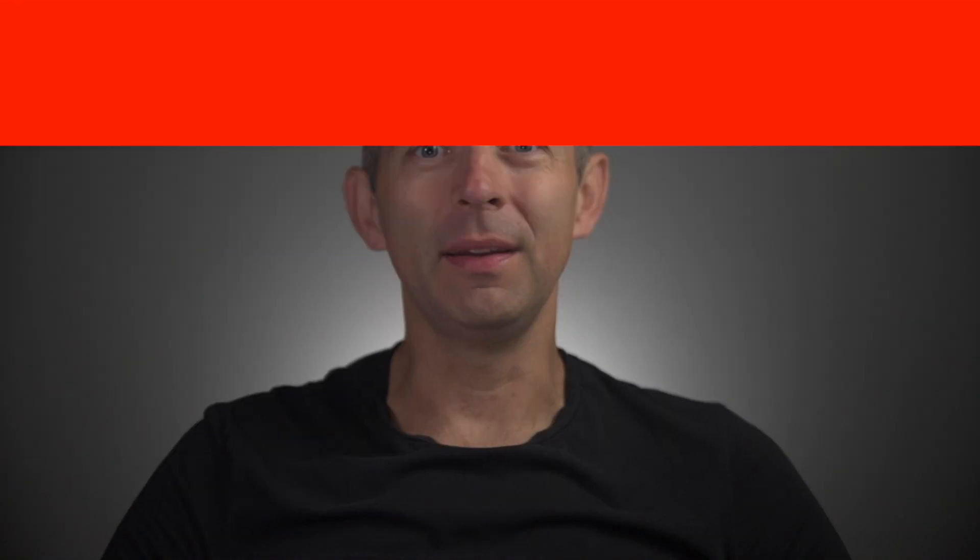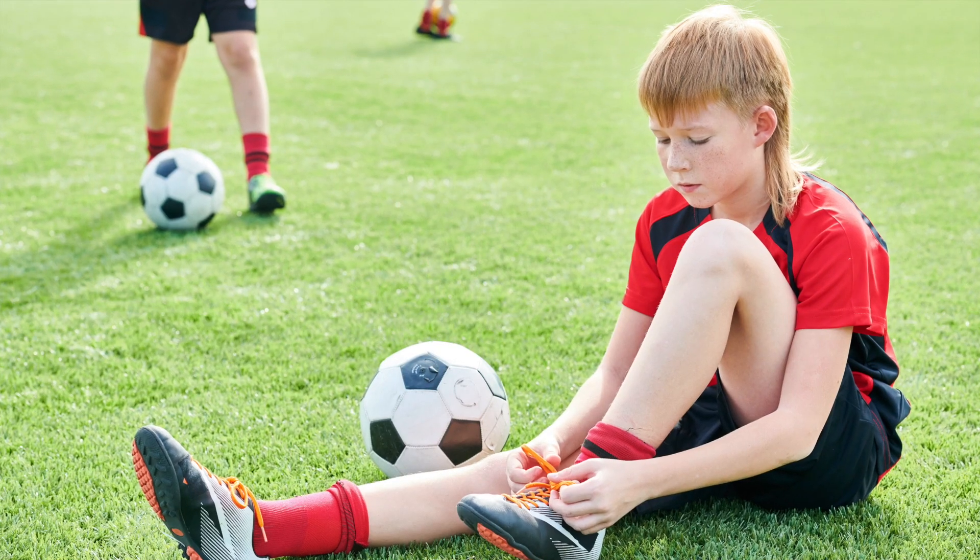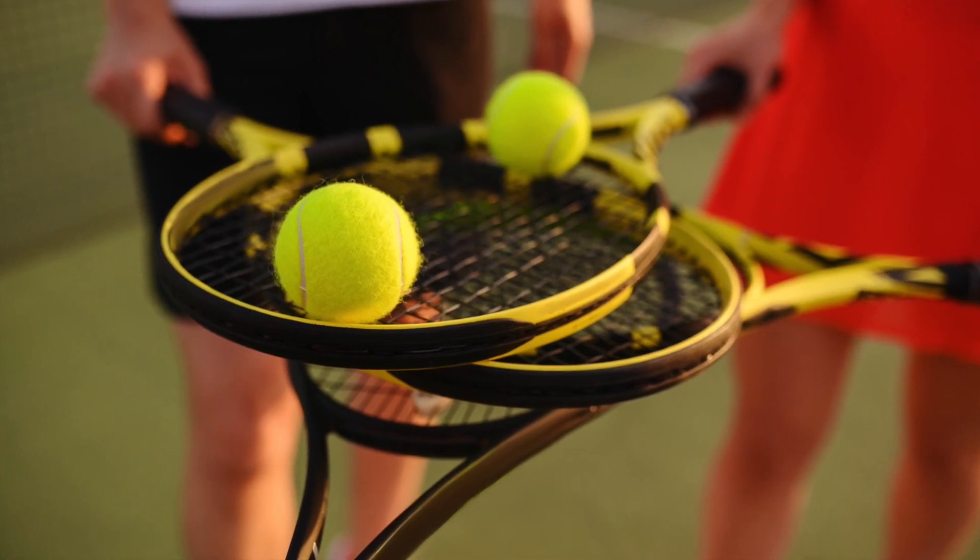I would argue that volleyball is not an expensive sport for at least two reasons. First of all, volleyball is a team sport and most team sports are among the less expensive sports in terms of equipment. We need similar cheap equipment for volleyball or basketball as we do for football. Volleyball is not an individual sport like tennis, which costs tens of thousands of dollars a year if you include training and traveling. With volleyball, you don't have to worry about similar costs or taking out a loan to play.